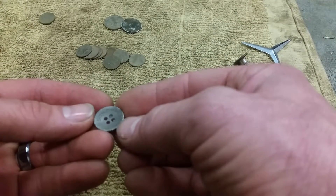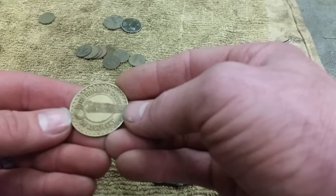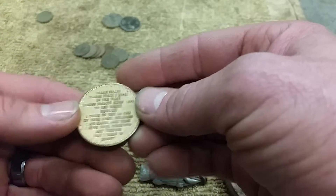A little flap button that says Sonoma Lifestyle. I believe this is a recovery token — it says 'the healing spirit of recovery.' On the back it has a whole saying on it. Neat little token.